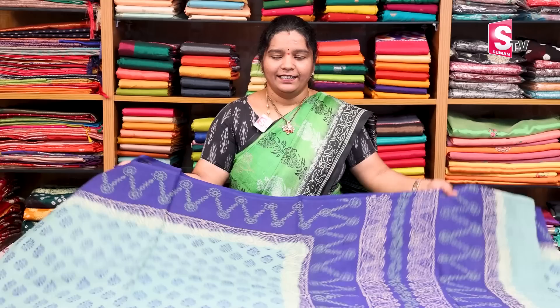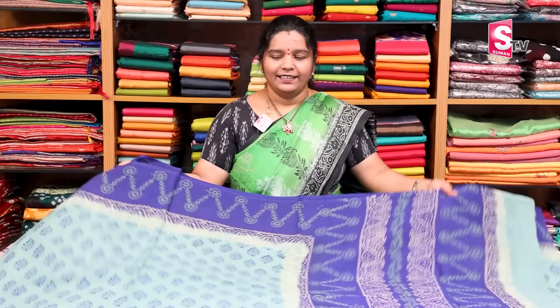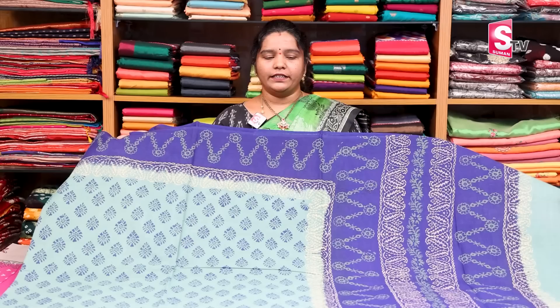We have an olive green color matching with a dark violet color combination, contrast color and contrast blouse. Next, we have a gray color and magenta pink color, gray color and blue, green color with two-sided border and contrast border with five inches.